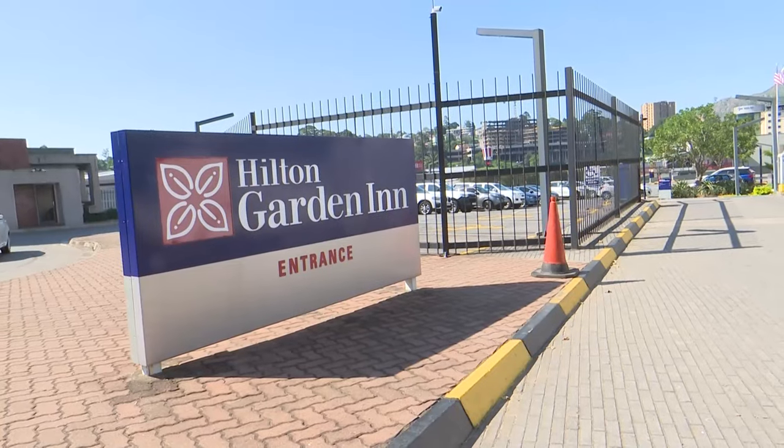Hello and welcome to yet another exciting episode of Busebetu. My name is Nelly Somakanya. We are in the festive season and we are bringing to you all the great and amazing places you can visit with your friends and family to enjoy a beautiful Christmas. Today we are here at Hilton Garden Inn where we want to hear what they have prepared for us this Christmas.